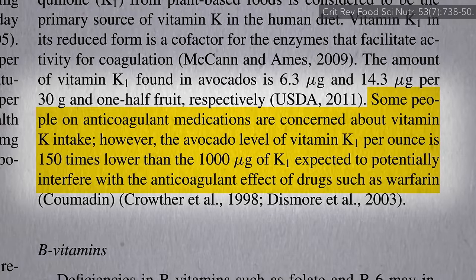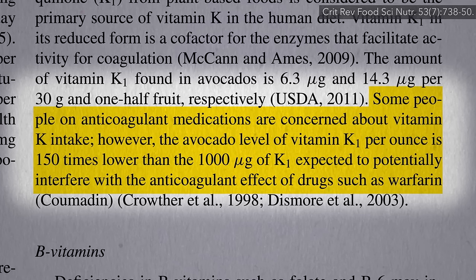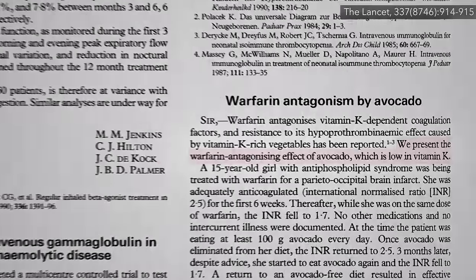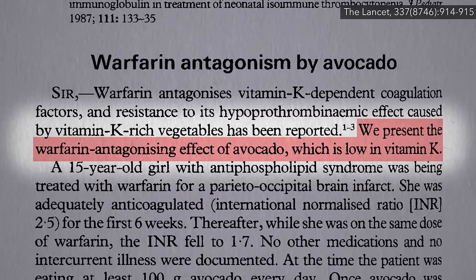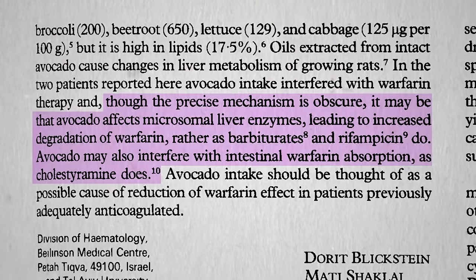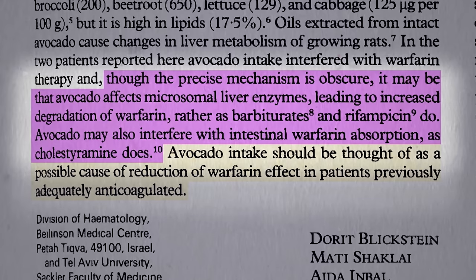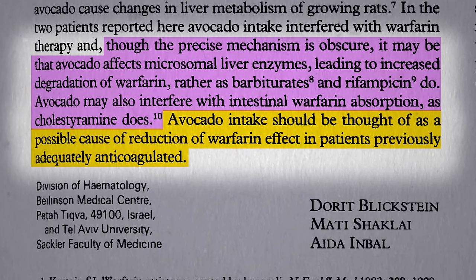Not too much, though, claims this avocado industry-sponsored review that people on the anticoagulant medication Coumadin have to worry. But that's not true. We've known for decades that even though there's not an inordinate amount of vitamin K in avocados, it still interferes with the drug Coumadin, also known as warfarin, though we're not exactly sure why. It may boost your liver's detoxifying enzymes or prevent absorption of the drug, but either way, those on the blood thinner Coumadin may want to put walnuts on their salad instead.